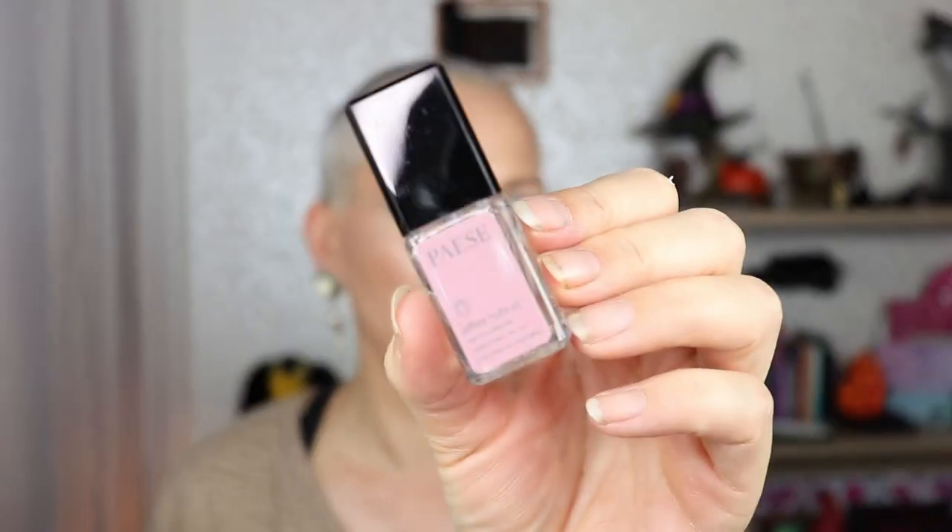Next is from Peace Base — it's a nail conditioner called After Hybrid. You could also get Rageway, SOS Hydra, or Instant Heart. It says: harder and stronger nails after two weeks of use, repairs nails and protects against breakage, use twice a week. I'm actually quite curious about this one because my nails are getting a bit softer now. I will try it and let you know in next month's unboxing. It retails for 10 euros — I don't think that's a weird price for a product like this.